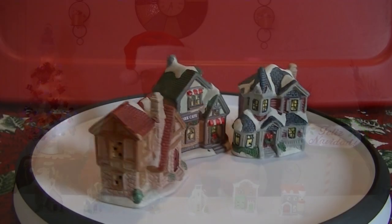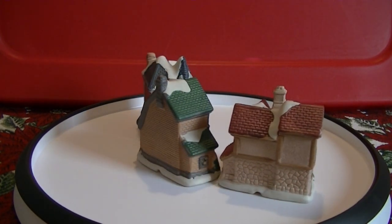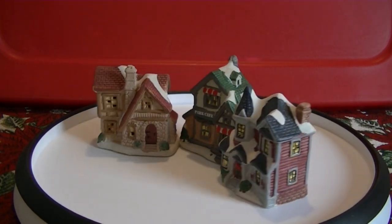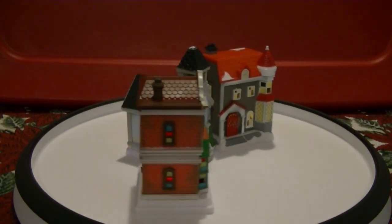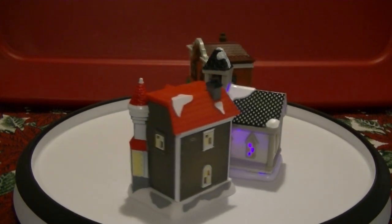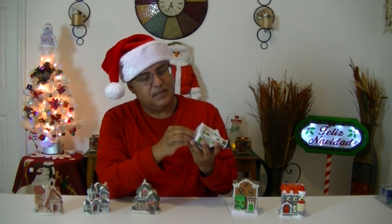Who said you always have to go tall when you're doing your Christmas village? No, you can also go small. Your bigger, taller houses go up front; your smaller houses go towards the back or up high — that makes your village a lot bigger than what it normally is. These three are from Walmart. These three are from the Dollar Tree — that's right, Dollar Tree even does houses. These are plastic, unfortunately, but if you buy one of these LED tea lights and put them in the back and light it up, it's just as good.